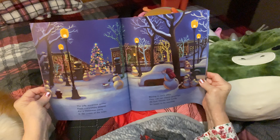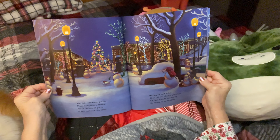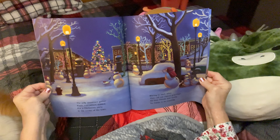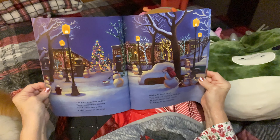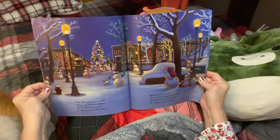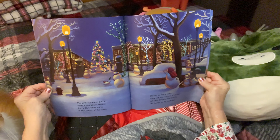The jolly snowmen gather from everywhere around for a Christmas party in the center of the town. They wave into each other, call out cheery greetings, all their friends and family so happy to be meeting. Oh my goodness, this is beautiful. Look at the lights, so pretty. I would love to live in a little town like this. Wouldn't you?